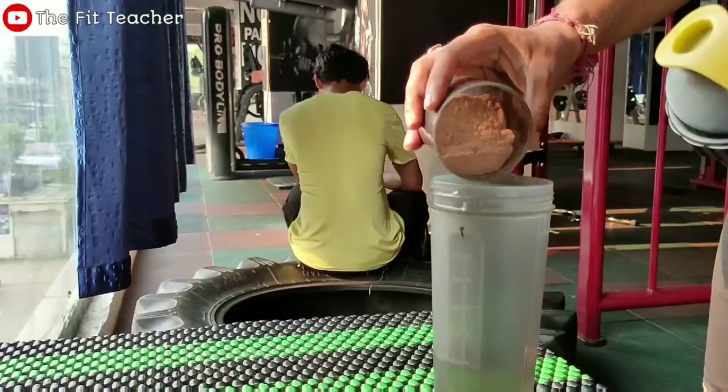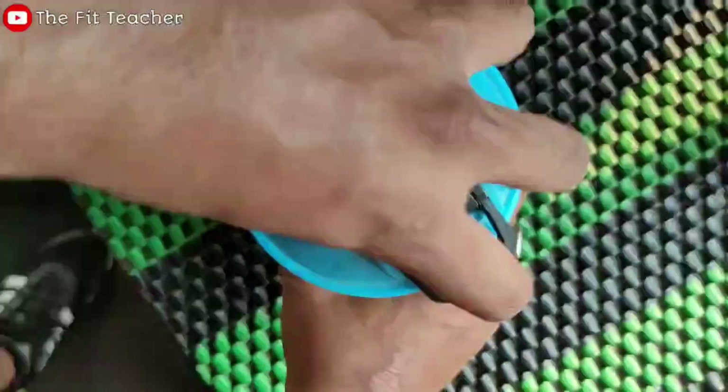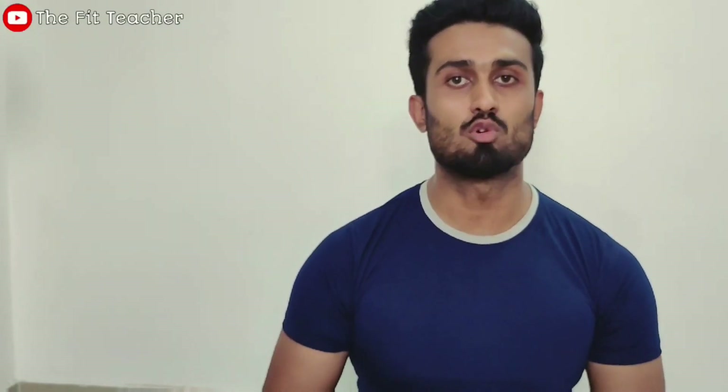After ingredients, let's look at the mixability. Mixability means how well it dissolves when mixed with water and shaken. As you saw, it formed a little foam, but the mix was very good and once stirred it dissolved properly. This is normal foam that you may see with some brands and it is not a serious issue. So for mixability I give it 5 out of 5.